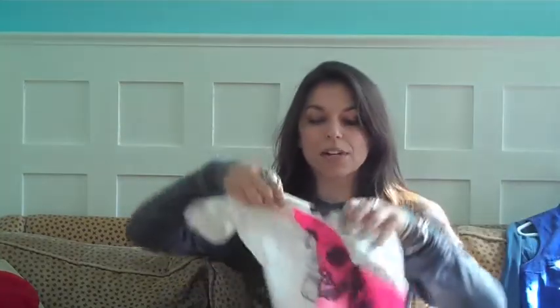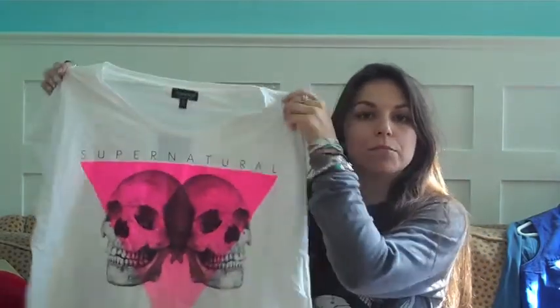Hey guys! I'm here with my March favorites video. I'm going to start off with my favorite new piece of clothing that I bought this month, and it's this Supernatural print t-shirt from Topshop.